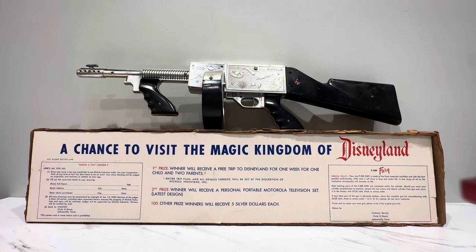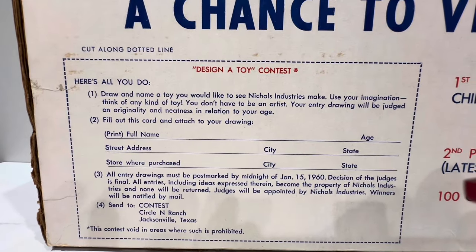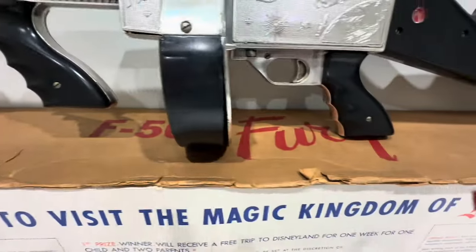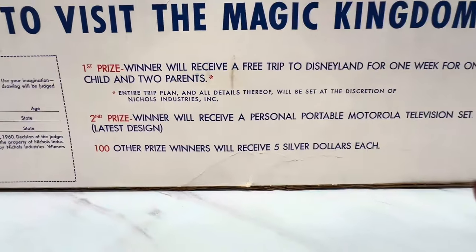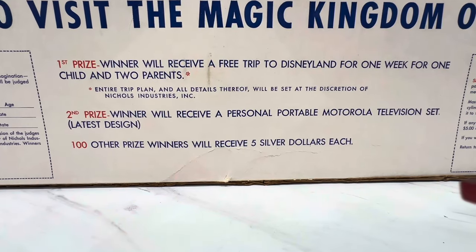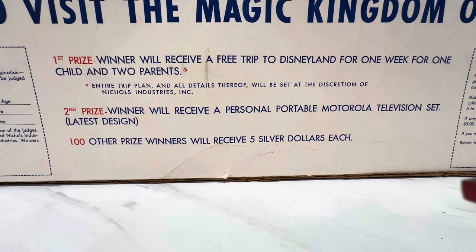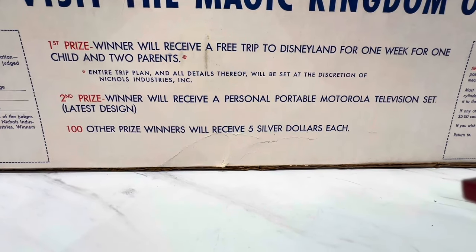This might actually be from the late 50s, and I'll show you why. I'm surprised I got it perched precariously on here. Look at this — it says the deadline for the drawing is January 15th, 1960. Design a toy contest. The first prize winners will receive a free trip to Disneyland for one week, for one child and two parents. They actually were gonna let both parents attend. Imagine that. And what if you had two kids? Back then they did cheapskates.